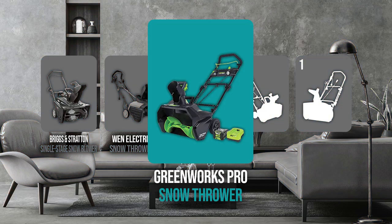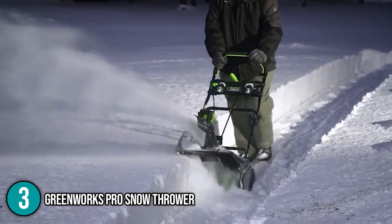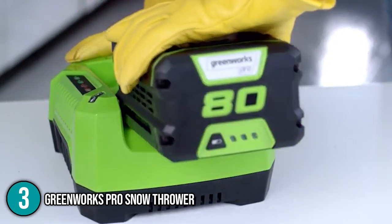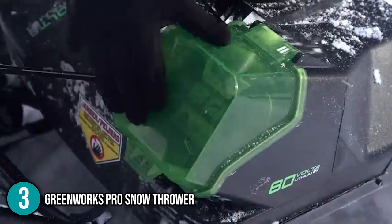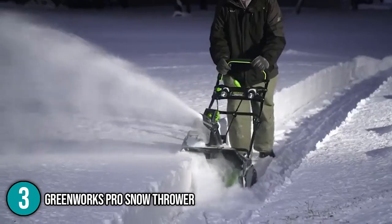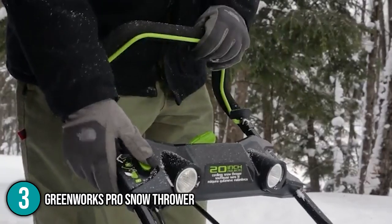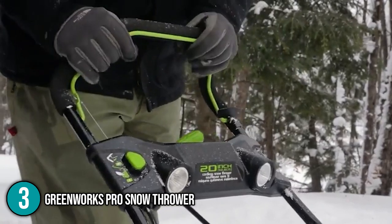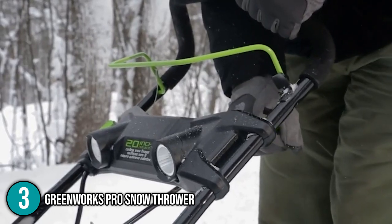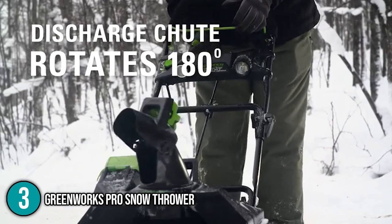Coming in at number 3 on our list is the Greenworks Pro Snow Thrower. Without a gas tank, the Greenworks Pro resembles a standard snowblower, but a 60-volt lithium-ion battery powers it from a dedicated battery compartment. The compartment includes a plastic lid with two magnets for easy access. If you're used to a battery-powered snow thrower, the controls are quite basic and intuitive. To get the belt-driven impeller started, hold down the safety button and pull the bar. To turn off the brushless motor, lift and release the bar. A chute direction lever on the side of the control box lets you push or pull to turn the chute 90 degrees left or right, for a total of 180 degrees of motion.